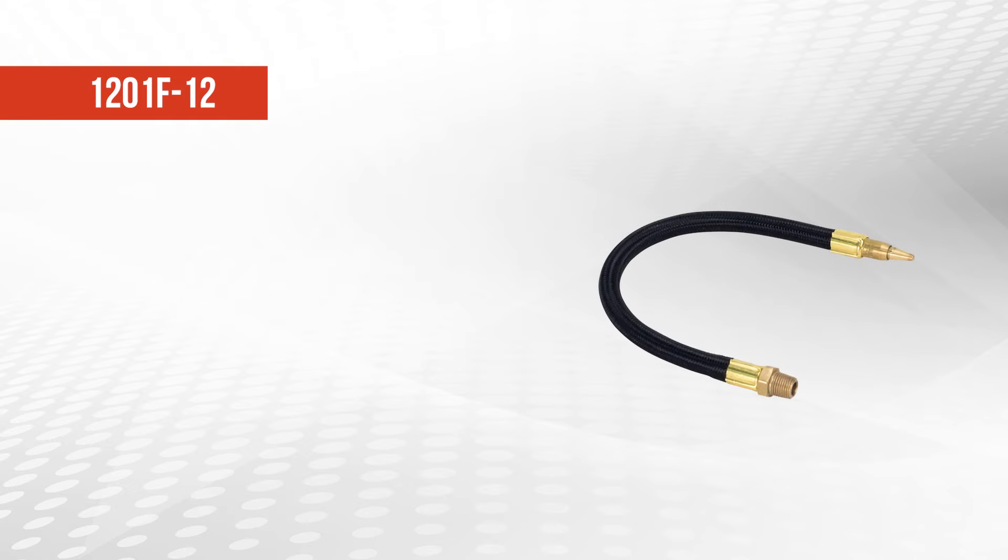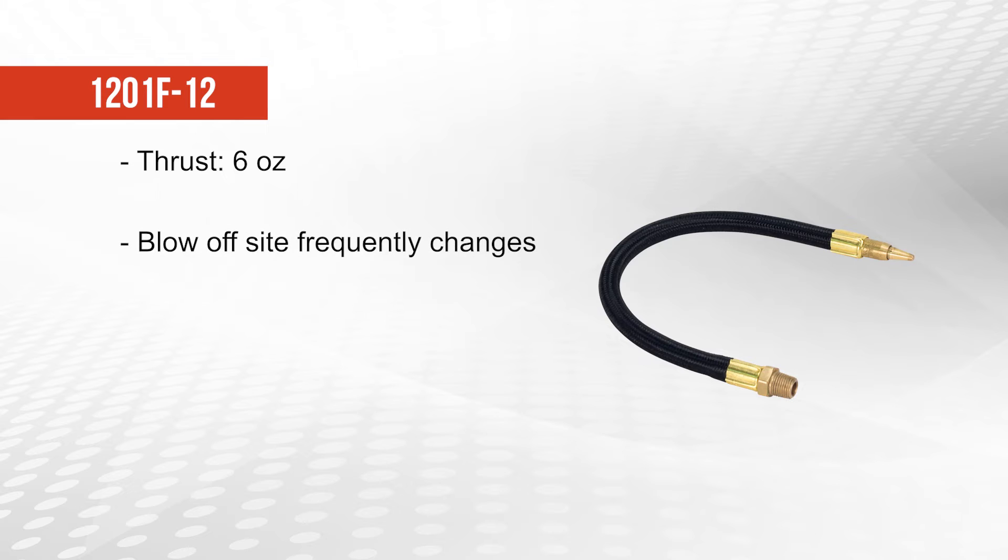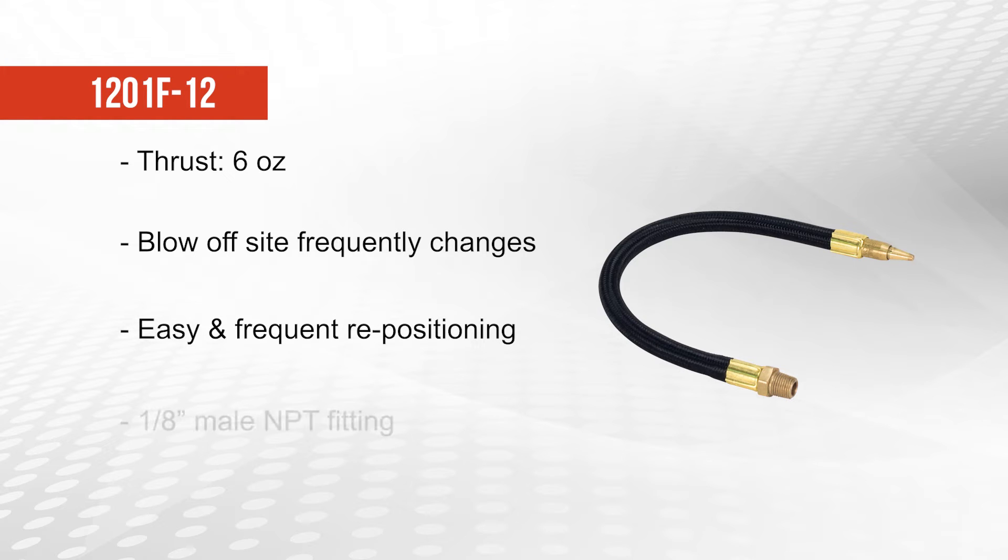The 1201 F12 nozzle creates 6 ounces of thrust and should be used in any blow-off application where the target blow-off site frequently changes location or position. These nozzles can be positioned and repositioned easily and frequently, and attach to the compressed air source via a 1 1⁄8 inch male NPT fitting.